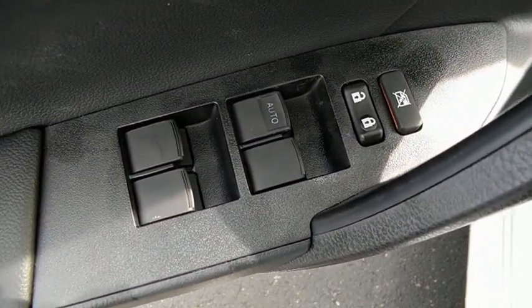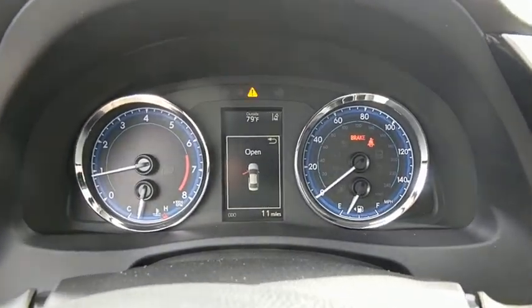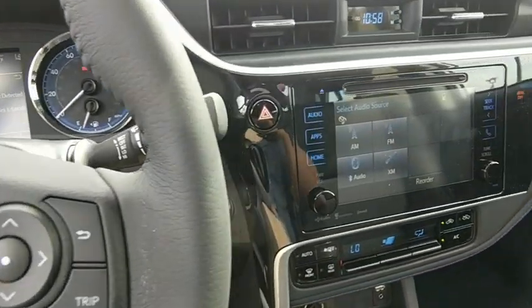Four-wheel disc brakes, center armrest, rear window defroster, power windows, CD player, electronic stability control, trip computer, remote keyless entry, brake assist, tachometer, panic alarm, tilt steering wheel.